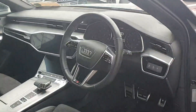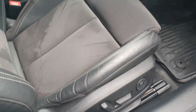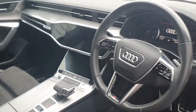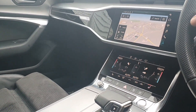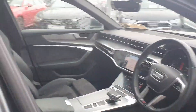Inside you have the S-line sports steering wheel, auto lights and wipers, electrically adjustable seats which have the memory function, dual zone climate control, navigation, smartphone interface, Bluetooth preparation, and a black cloth headliner as part of the S line package.